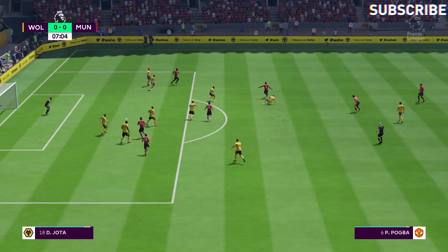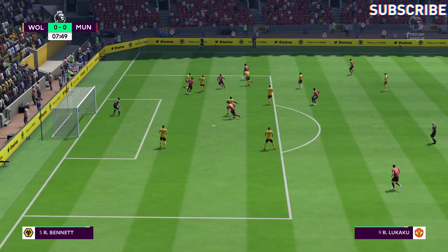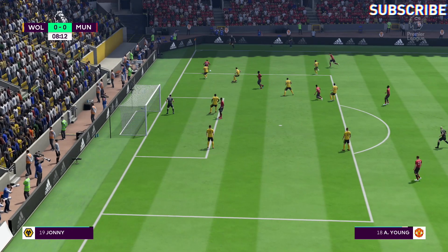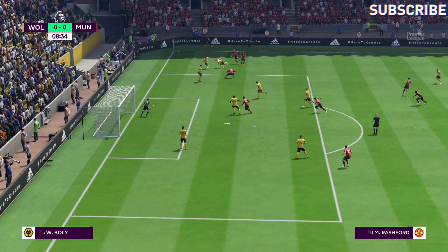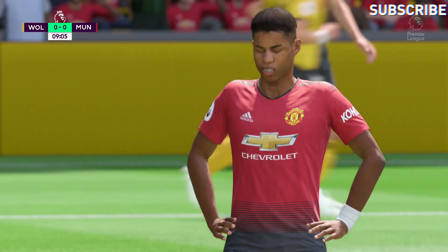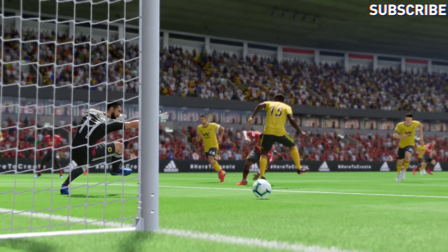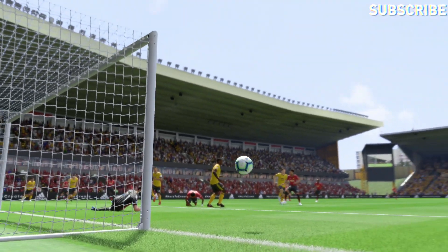Diogo Jota comes in strongly. Pogba! It's with Ashley Young, he's looking for the cross. Working hard. Rashford! Well, all credit for taking the volley on, but in the end nowhere near the target. It's a difficult skill and you get it off a fraction and that can happen. It goes wide.